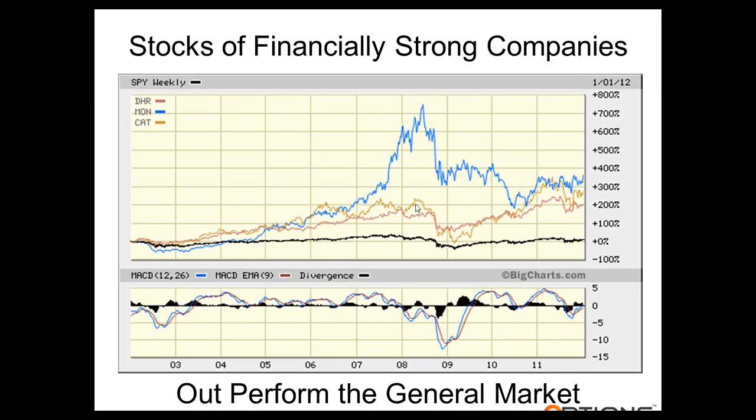Danaher and Caterpillar were up close to 200%. Now you'll notice that during the crash, the big boys — the financially strong — outperformed the market, but tumbled hard. And that's exactly what we want. We want a stock that's going to increase more than the market, and then when the market turns around, we want a stock that's going to decrease more than the market. This gives us an active stock and an active portfolio.